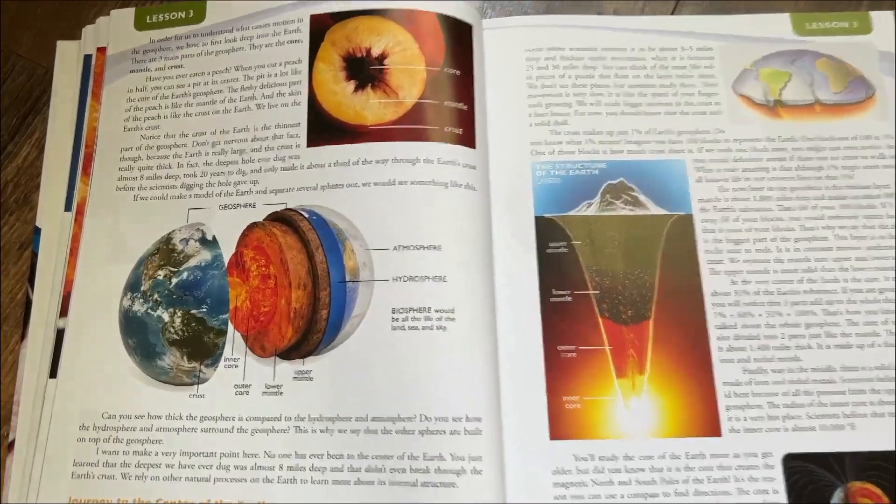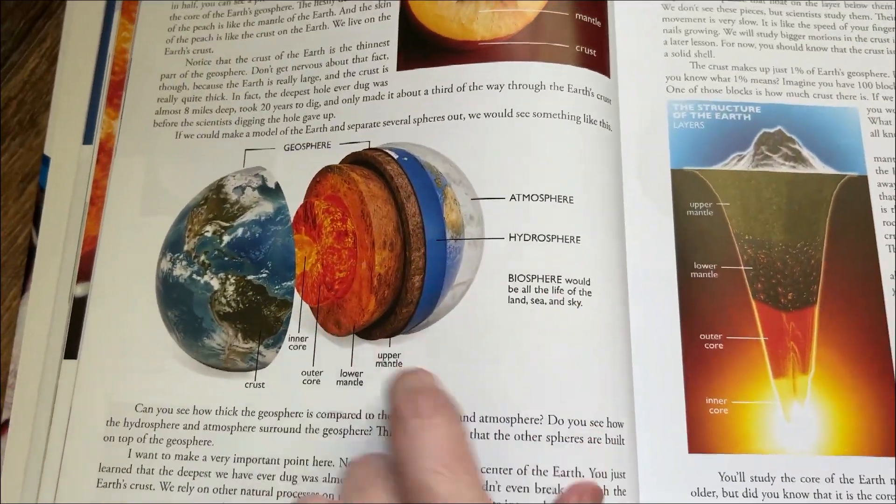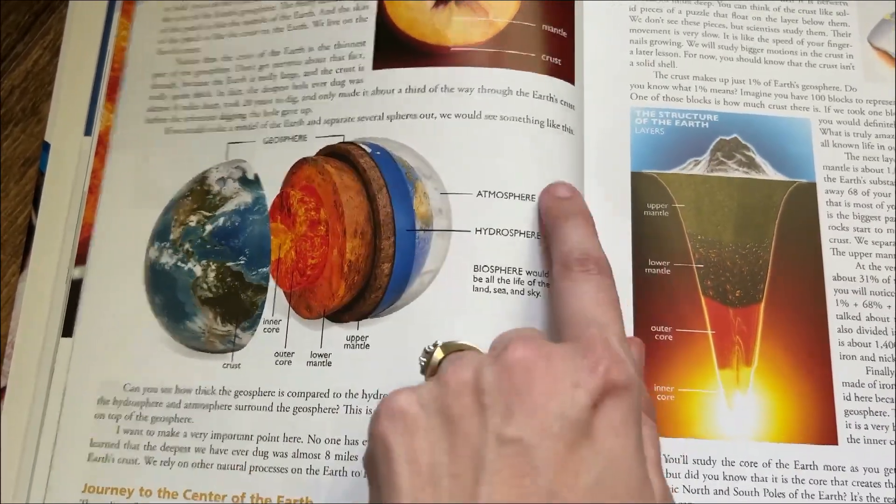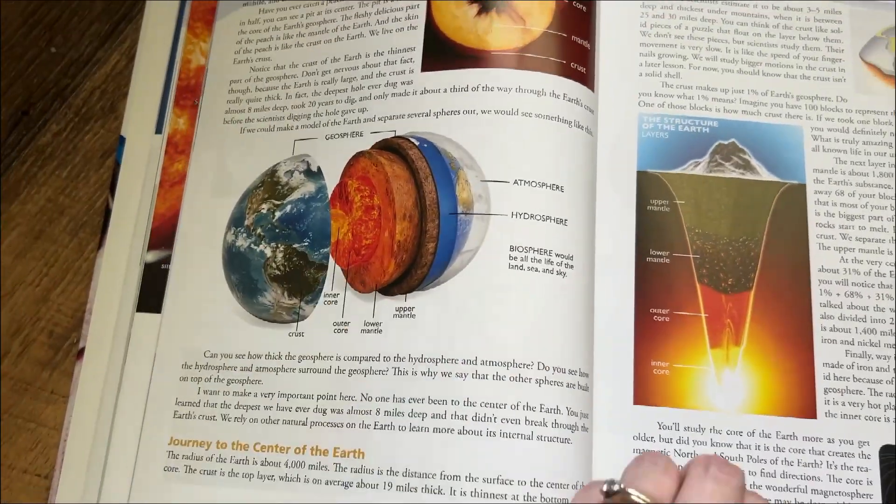My kids really enjoyed learning about the different spheres of the Earth — getting to see that bigger picture and then zooming in to focus on each of them in their own separate chapter.